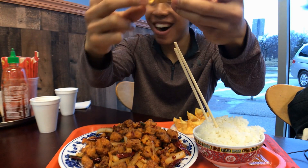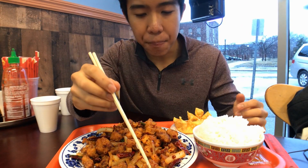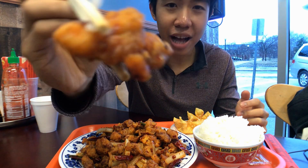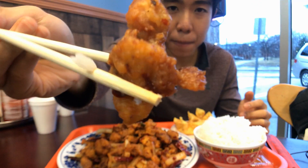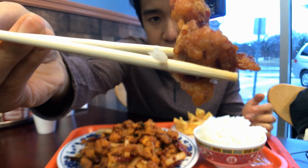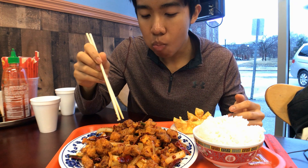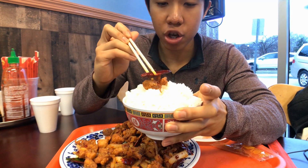Alright, you guys came here for this. As you can see, it's like deep-fried chicken — similar to orange chicken, sesame chicken, General Tso's chicken — but it's in this dry chili seasoning. Let me get an onion in this bite. Damn, pretty good! That's a bit of a kick. I'm gonna try eating this with a chili.